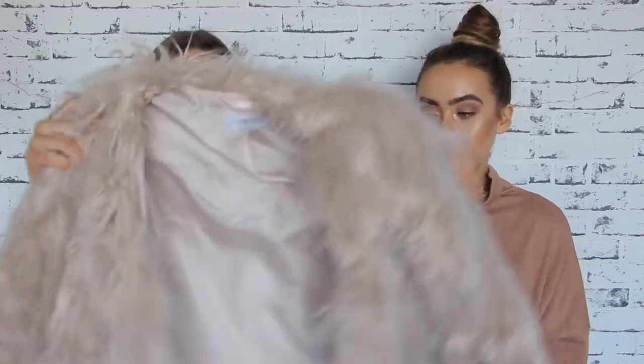Our next favorite is something we've been eyeing off for so long — it's a huge fluffy faux fur coat. I love the color, I love the look, I just love the fur. It's from Lioness. It can go with anything — a special occasion or just out and about with some denim shorts. It just hugs you and it's so fluffy.